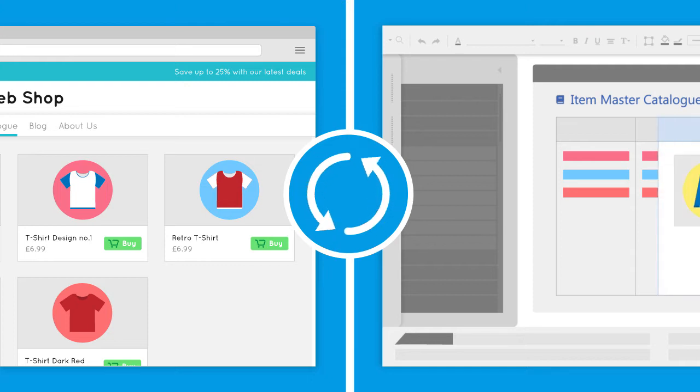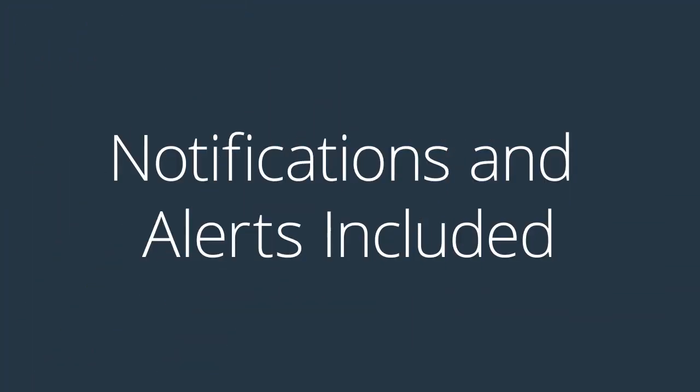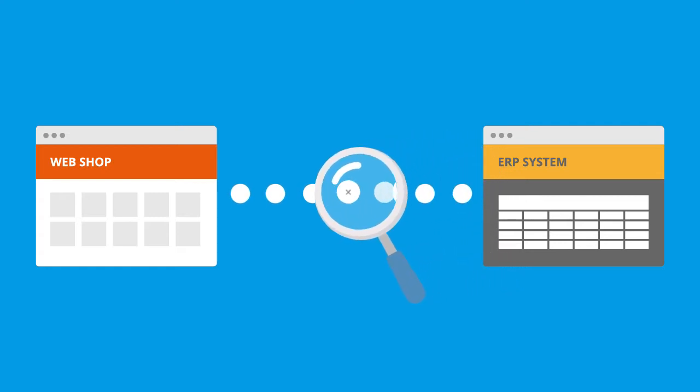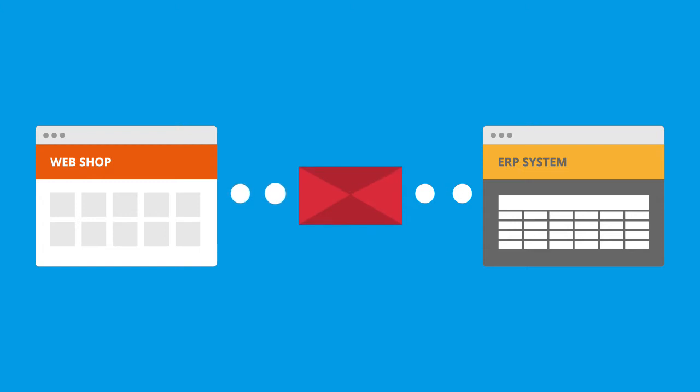Any new products added to your ERP system's item master catalogue will be uploaded, and when a product is unavailable, it will be indicated on the web store. The solution also comes with a watchdog task, which will identify where the transaction is, check for errors, and send an internal alert if a sales process fails.